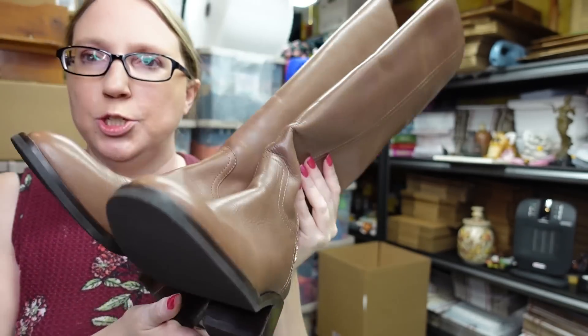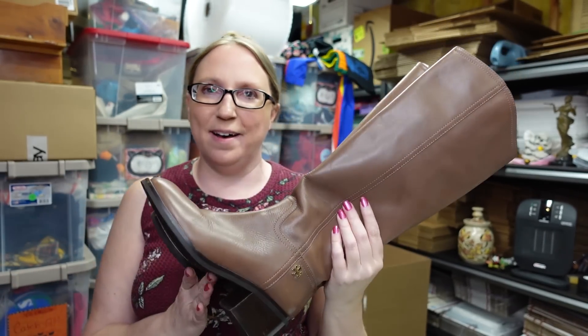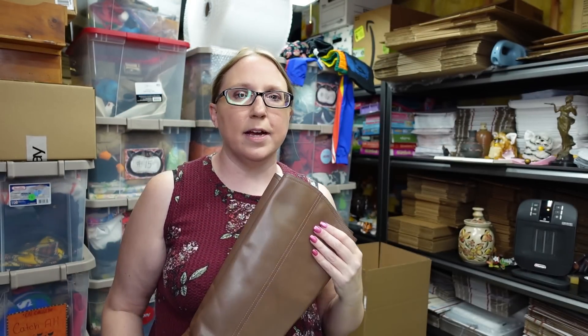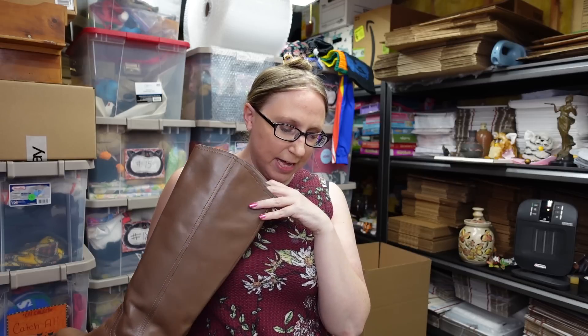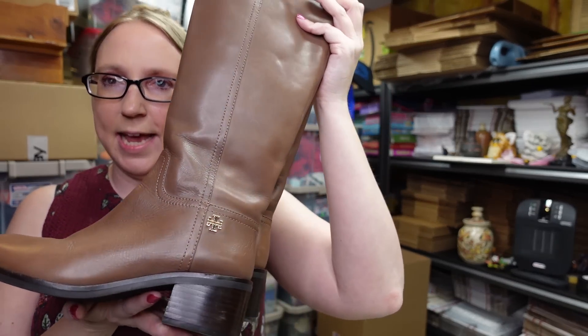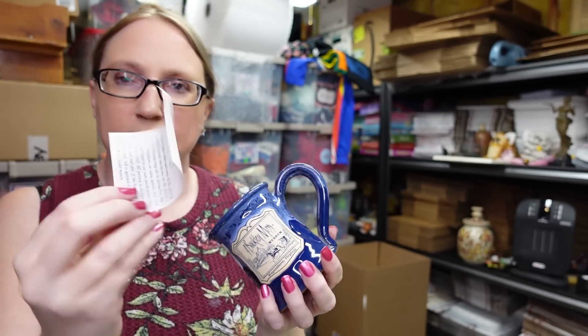I also got these Tory Burch knee-high leather boots — absolutely beautiful, brand new condition. I really debated keeping these for myself, but I have so many boots. I got them at a yard sale — I think last year — debated keeping them and didn't wear them at all, so that means they definitely have to sell. I think I paid about twenty dollars, maybe forty, but not more than that. I listed them as a buy-it-now for $169.99.